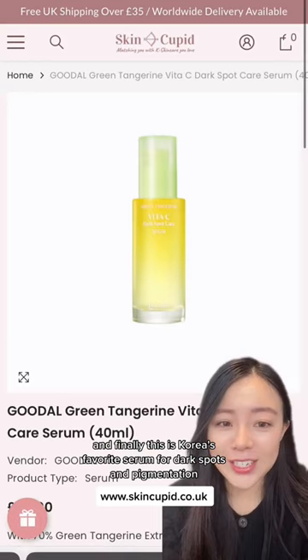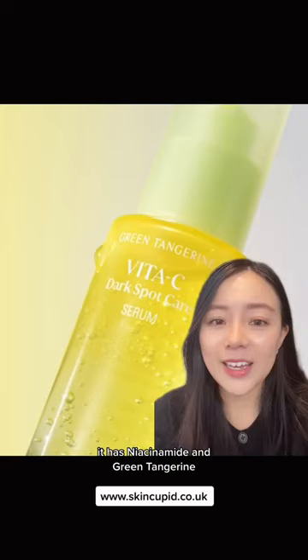And finally, this is Korea's favorite serum for dark spots and pigmentation. It has niacinamide and green tangerine, which is a great source of vitamin C to brighten up those dark spots. And all of these products are available here.